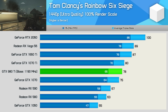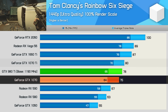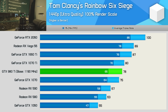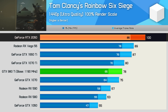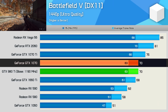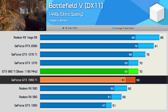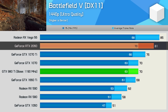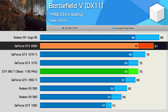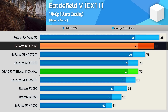In Rainbow Six Siege, the 980 Ti performs really well relative to the Pascal competition, beating the 1070 by a few frames to come in just behind the 1070 Ti. That said, Turing seems to perform really well in this title, so the 980 Ti was 10% slower than the 1660 Ti and 22% slower than the RTX 2060. In Battlefield 5, the overclocked 980 Ti is on par with the GTX 1070, and much the same when comparing it to the GTX 1660 Ti — just a few frames in it. The 980 Ti was 14% slower than a typical AIB version of the RTX 2060.